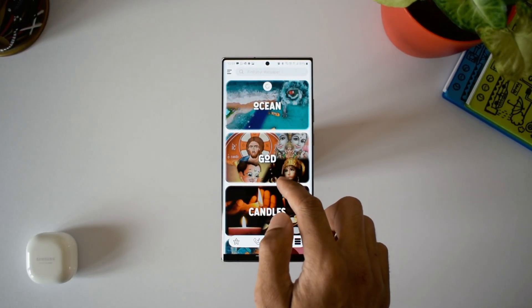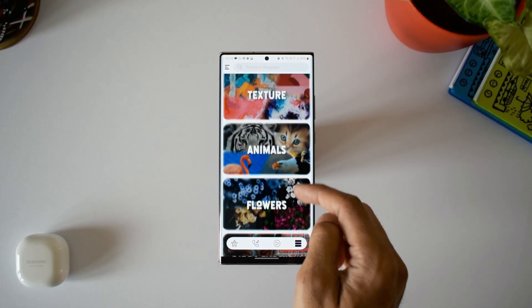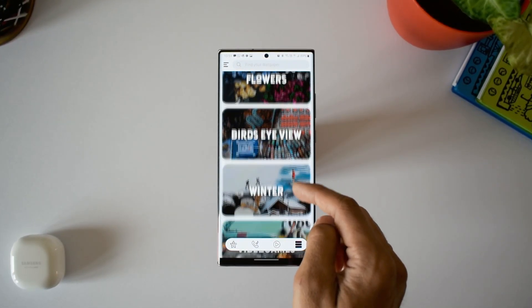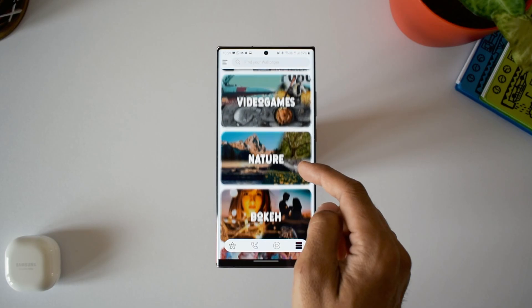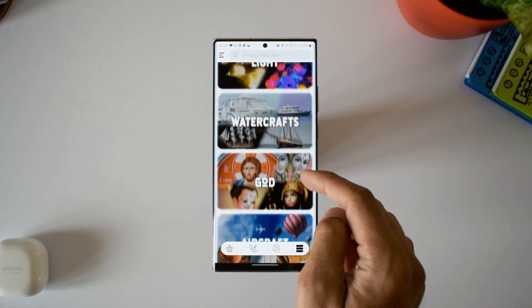Finally, we have categories. As you can see, there are some unique categories which we don't usually see on most wallpaper applications. We have candles, watercrafts, ocean, texture, winter, fire.